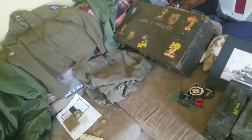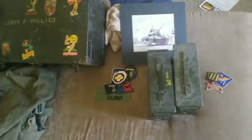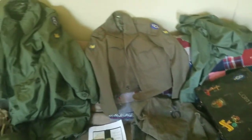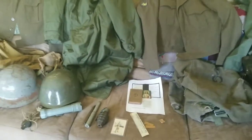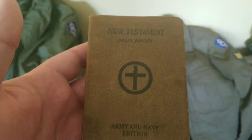It is so big in fact that I had to utilize my entire couch. I originally was going to pick up two items. The first one I'm going to go over right here — this is a pocket Bible, New Testament, Army and Navy edition.